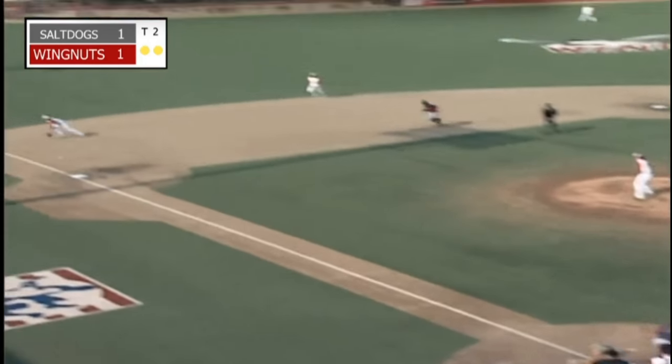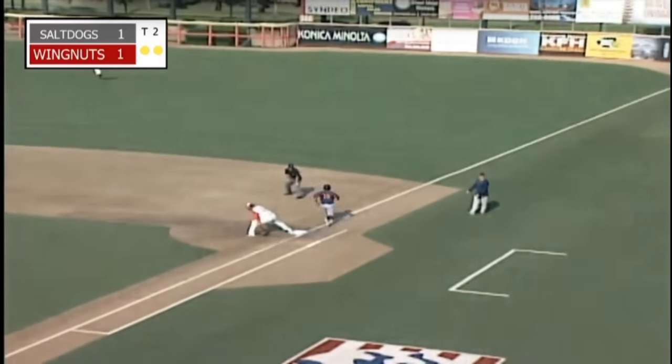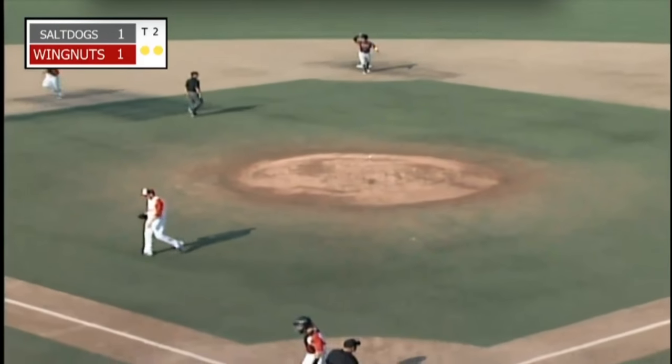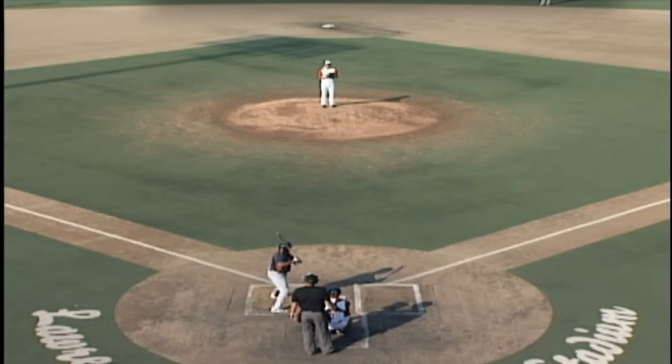Harmon to the plate — ground ball, third base. Simpson dives, he's got it on the backhand. Long throw to make to first, and he got him. What a play from Chase Simpson to take away extra bases and maybe two runs from the Salt Dogs.